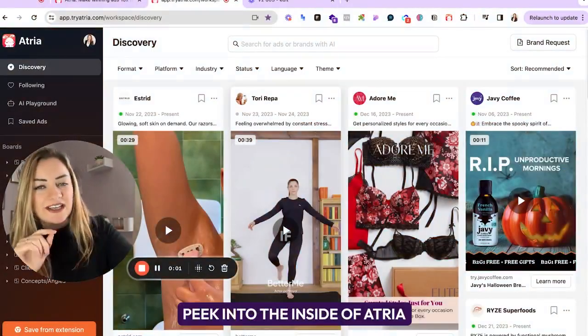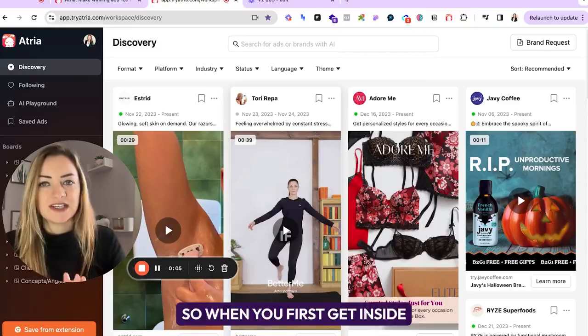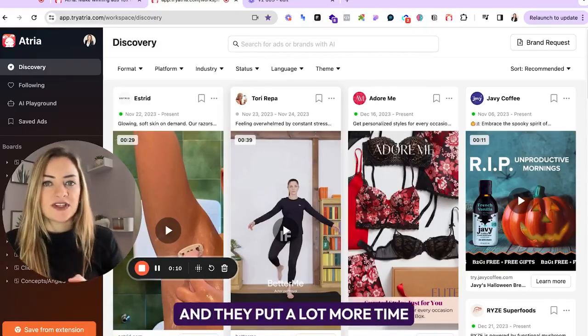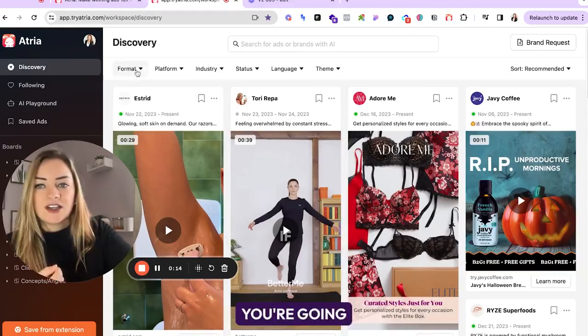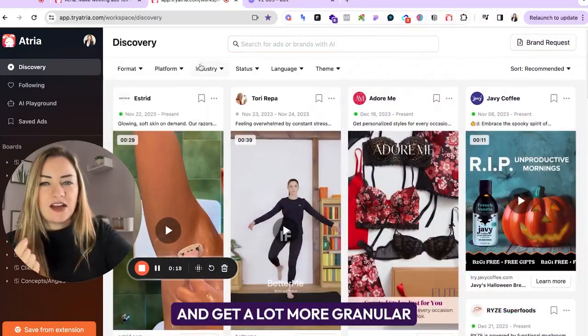So let's show you what it looks like on the inside. Here's a sneak peek into the inside of Atria and what you're going to get. When you first get inside, it kind of looks a little bit like its competitors, but it's a lot more robust and they've put a lot more time and energy into the AI algorithm, which means you're going to have the ability to filter a lot of your search results and get a lot more granular.